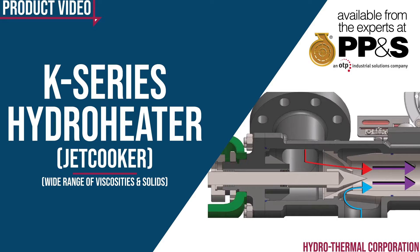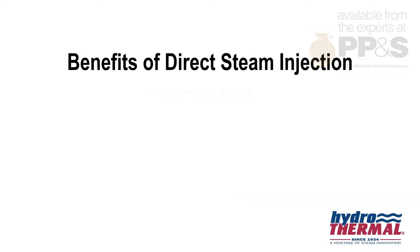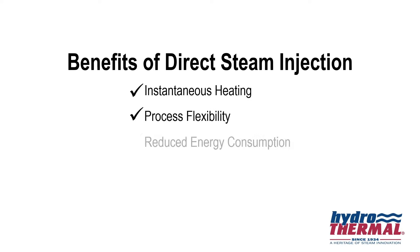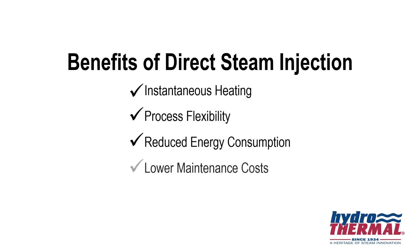Direct steam injection serves many varied industries, and our heaters have significant benefits over other technologies, including heating to a precise temperature plus or minus one degree, process flexibility, reduced energy consumption, lower maintenance costs, and reduced footprint.